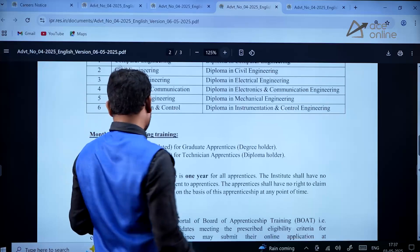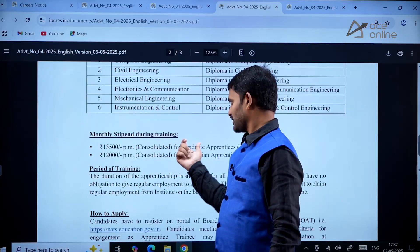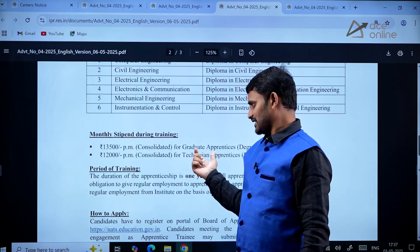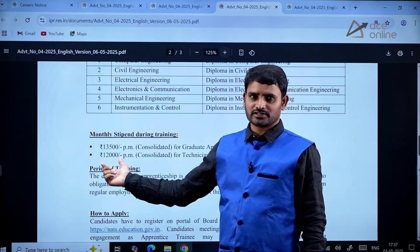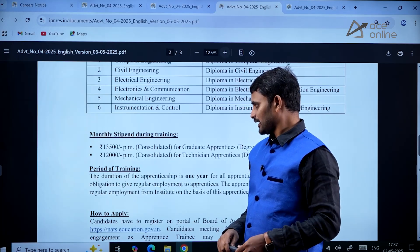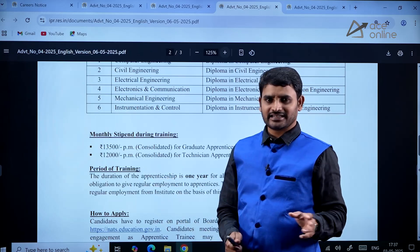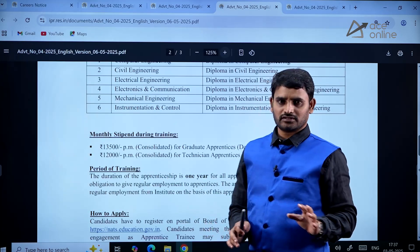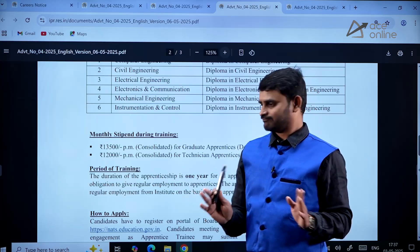The monthly stipend for the graduate apprenticeship program is around ₹13,500, and for the diploma technician apprenticeship program it is ₹12,000 per month. The period of training is one year. If performance is good they'll continue, otherwise they have the right to cut it short.